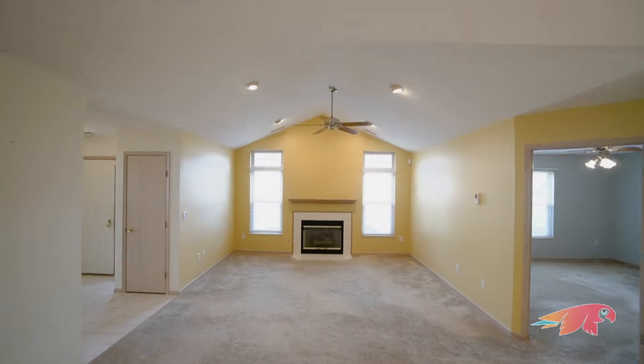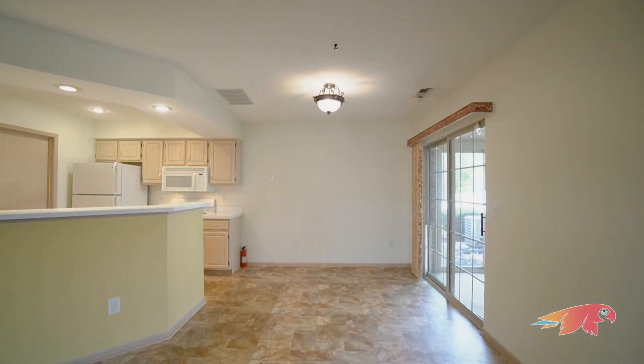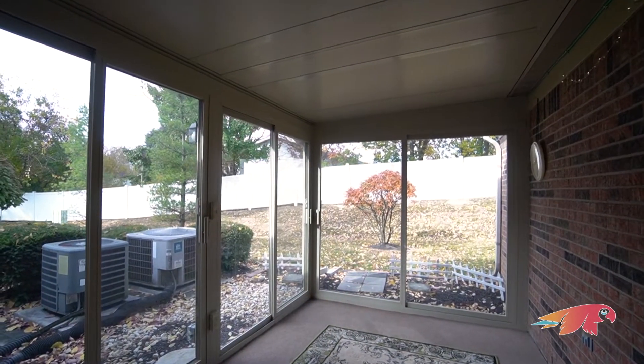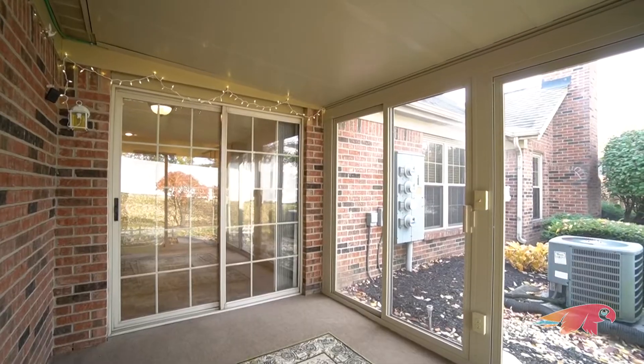Off the dining space is the newly added sunroom, done by JS Brown, with a lovely view of the surrounding nature — definitely a wonderful place to enjoy some of your free time.